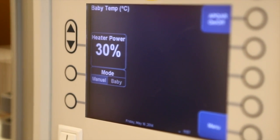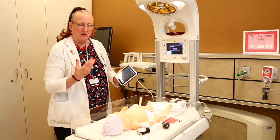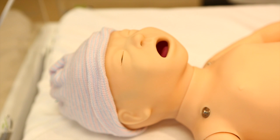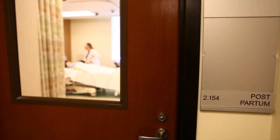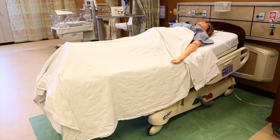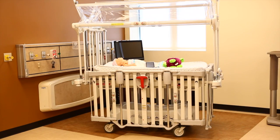We also have pediatric and adolescent capabilities in our pediatric ICU, and then we have the birthing room where we have a mannequin that gives birth. Then there is the postpartum area where the mother and the baby go after the birthing.